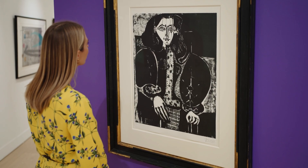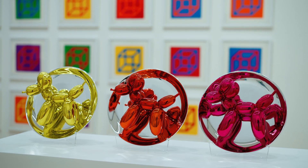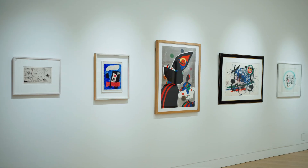From modern to contemporary, our auctions next week offer an exciting variety of works and show the very best that Editions has to offer.